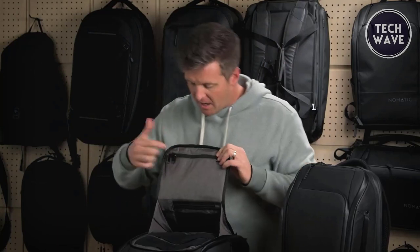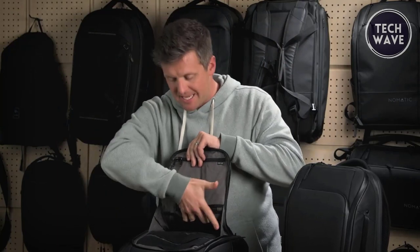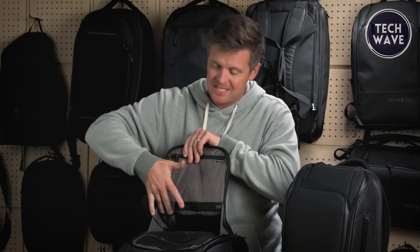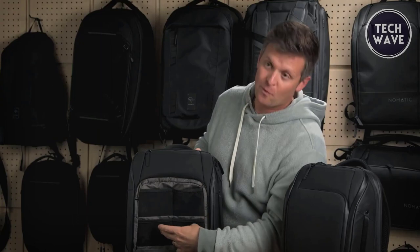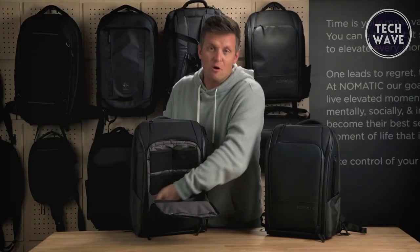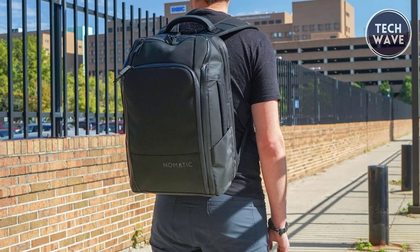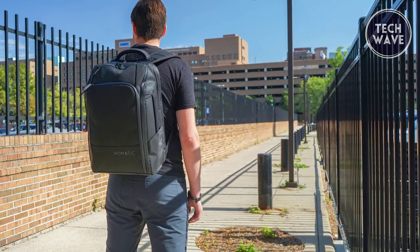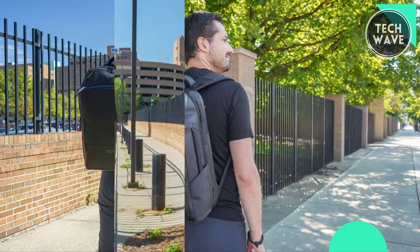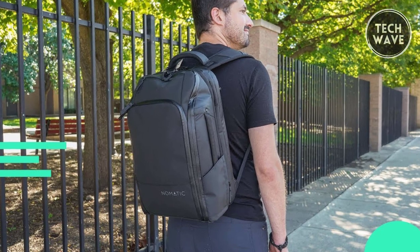These include an RFID lockable security pocket, mesh zipper pockets, a notebook pocket, and a dedicated 16-inch laptop compartment. The Nomadic Travel Pack also ensures convenience with cord pass-through holes in each compartment for hassle-free device charging and a dedicated water bottle pocket. Security is paramount, with anti-theft pockets offering peace of mind while on the move. Plus, it's highly water-resistant and suits both men and women.